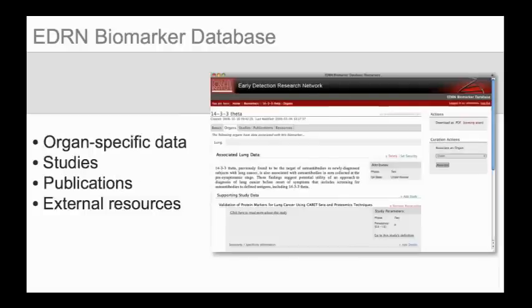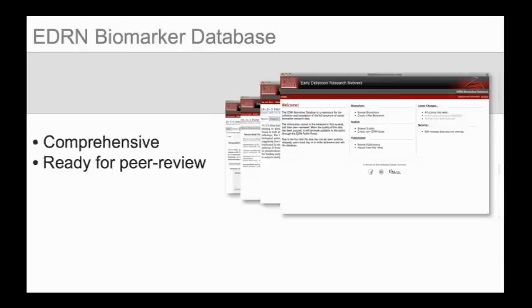Organ-specific data, including studies, sensitivity, specificity, and predictive values, can be associated with a biomarker, and publications and external resources from around the web can be dynamically linked. The curator can additionally provide access controls for data that are not yet considered publicly available. The result is a comprehensive representation of the current state of research for a given biomarker, ready for peer review.